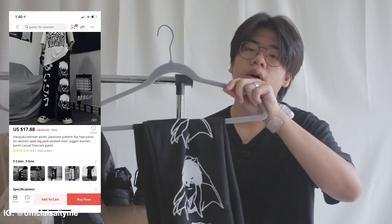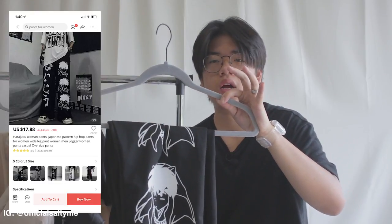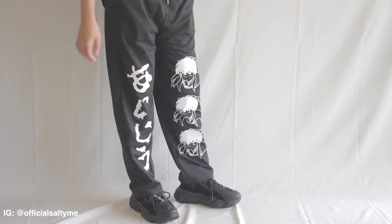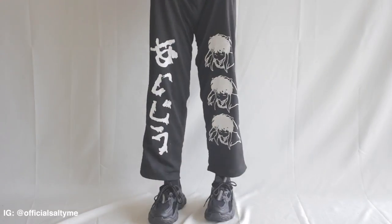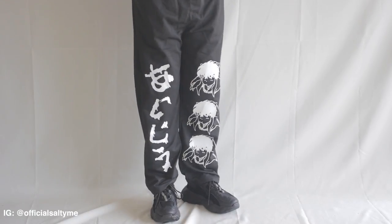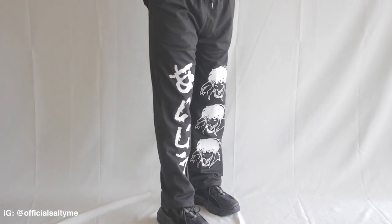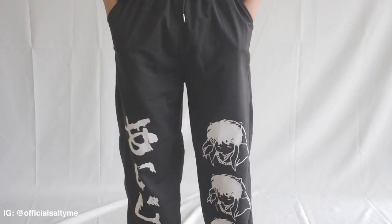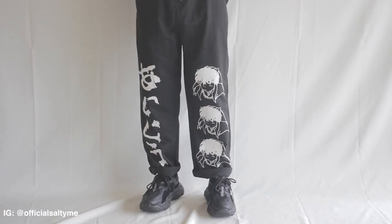Next up we got these really nice Inuyasha sweatpants. I wanted something baggy — a baggy black sweatpants — and these do the job really well. There's a great amount of bagginess and the graphic isn't even that bad. The only problem is the material that makes up the sweatpants is kind of poor, but it's comfortable enough to wear. I'd probably just wear these in the fall since they won't keep me warm. Overall the graphic is okay and it's a really nice design.